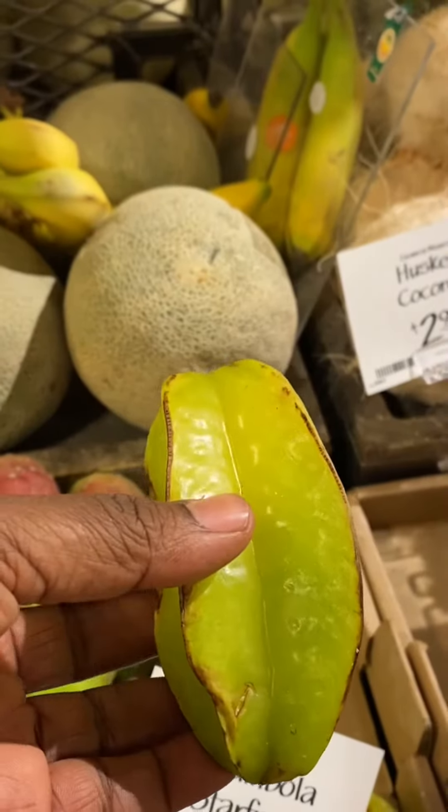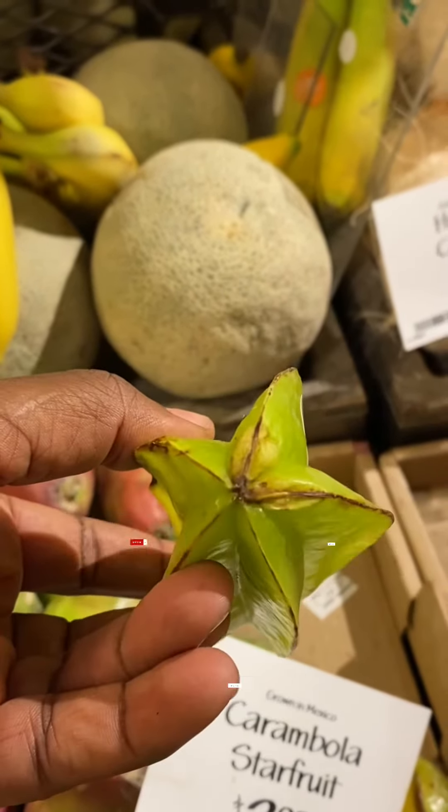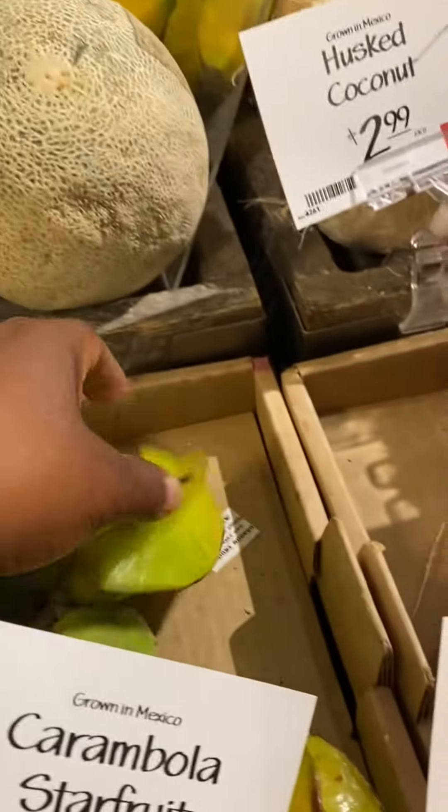This one is a star fruit. When you cut it, it has the shape of a star — I do know that one.